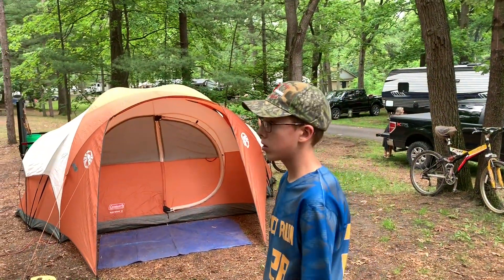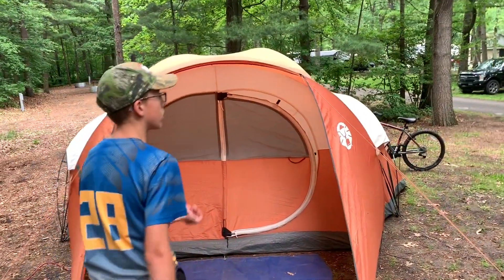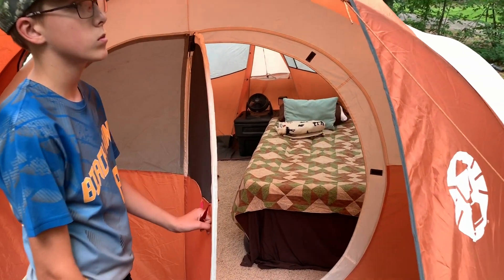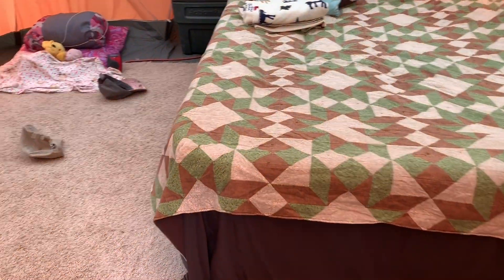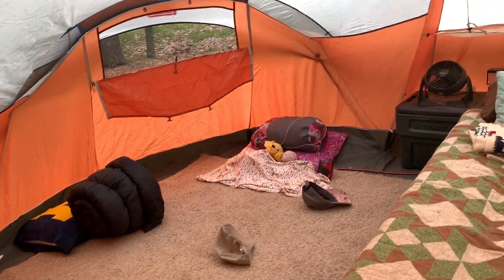So here's what our site looks like. First we've got our tent — we've had this tent probably five or six years now. We bring an air mattress for mom and me, a big rug for the bottom, and a fan. The kids get sleeping bags on this side. There's quite a bit of room in there — enough to stand up and get dressed.